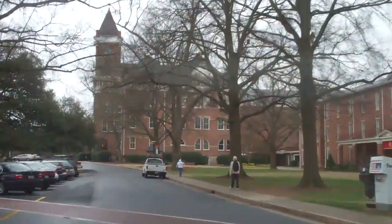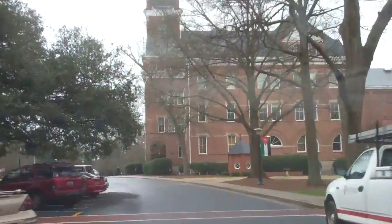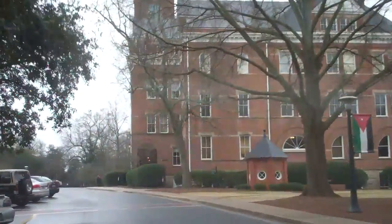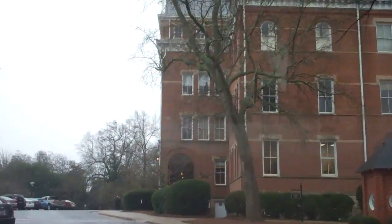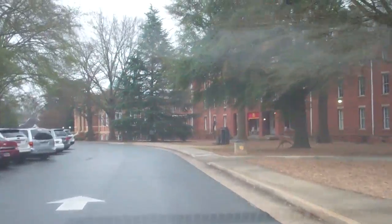They've got an international program with a lot of exchange students that go to Winthrop. This building, which I think is one of the oldest buildings on campus, is Tillman Hall — built in 1894. This is where you go for registration, signing up and getting enrolled.